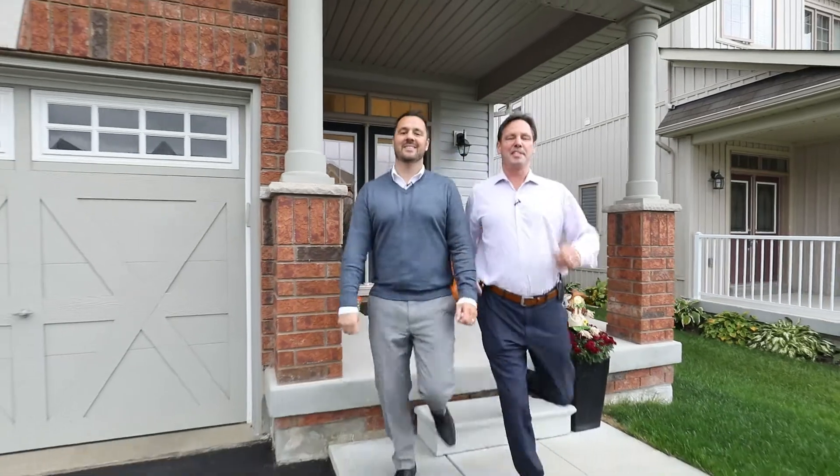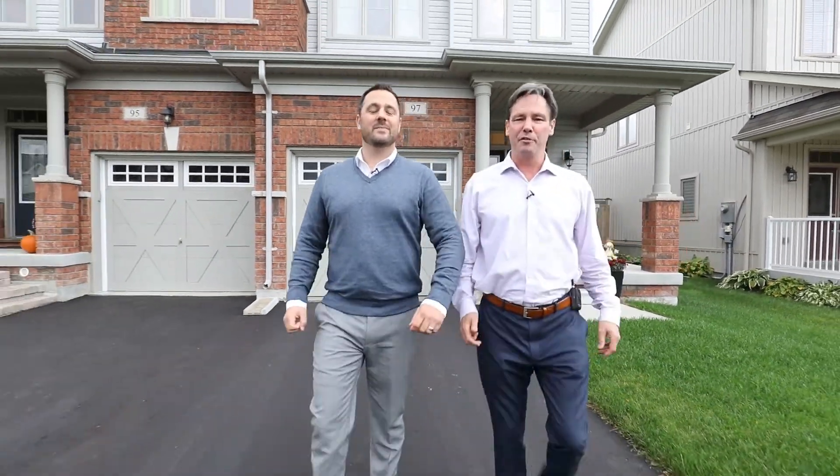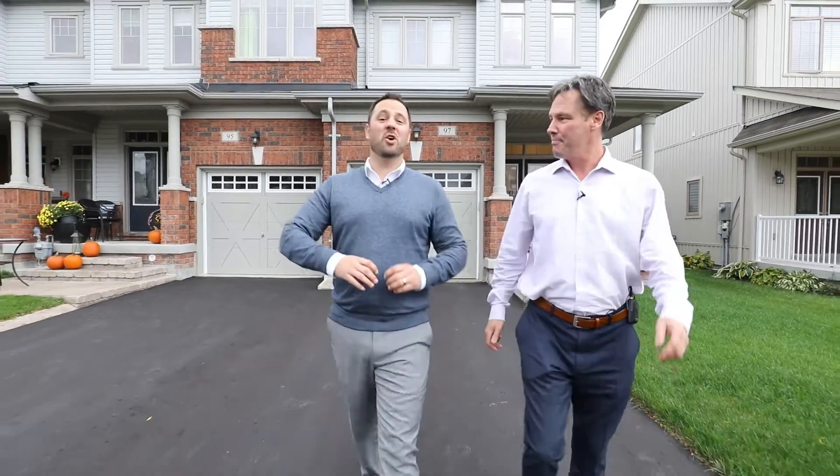Hey everyone, it's Steve and Scott with the Knowles Woolsey team here. Today we're at 97 Piercy Crescent in Barry's North End. We've got a beautiful end unit townhome. Guys, the location of this home is phenomenal. Schools, recreation centers, all your shopping — it's literally at your back door. Plus the curb appeal in this home is amazing. Check it out.